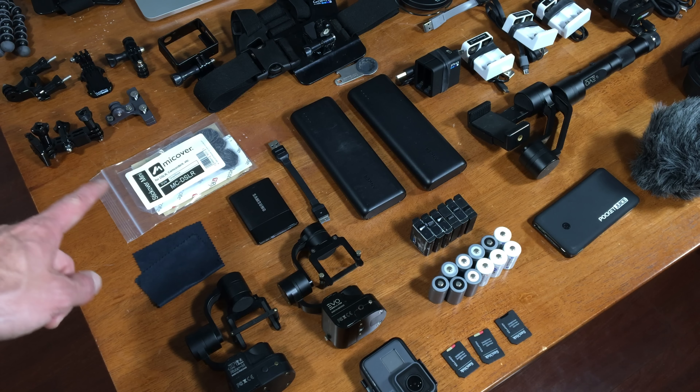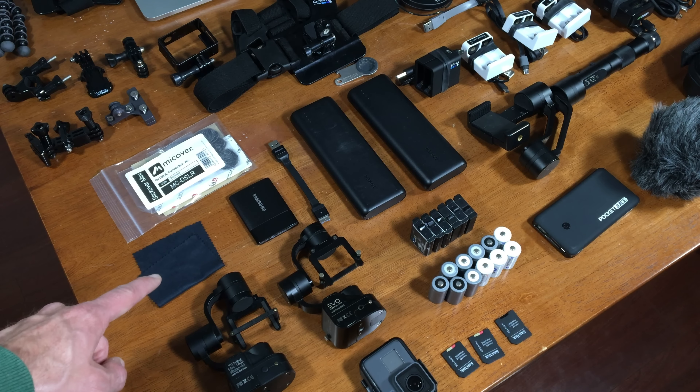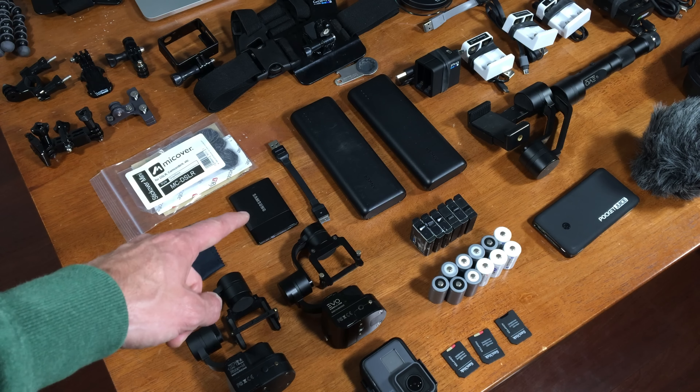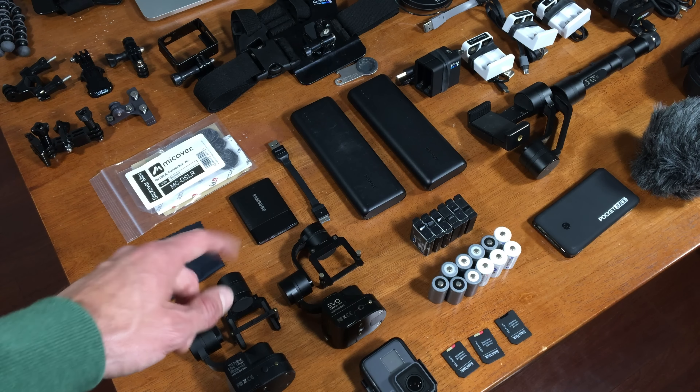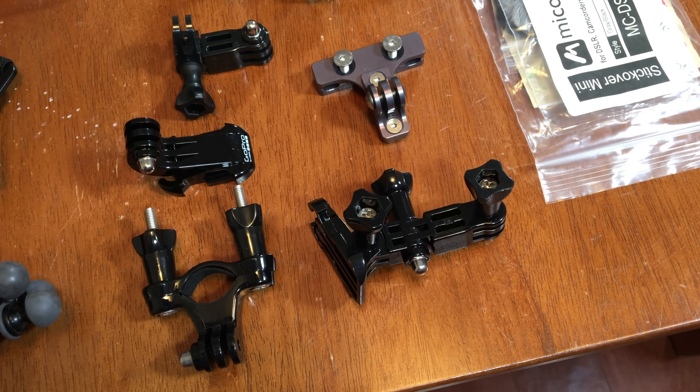That case also holds my extra mic over stick overs — the little wind muffler things — plenty of little rags to wipe off the lens, my 250GB solid state backup hard drive, and a bunch of GoPro mounts that I don't use that often, but they're good to have.